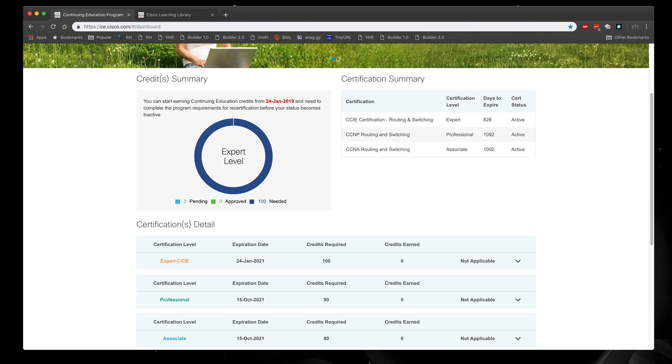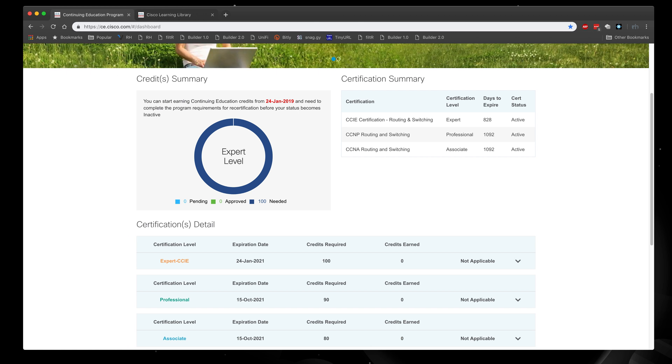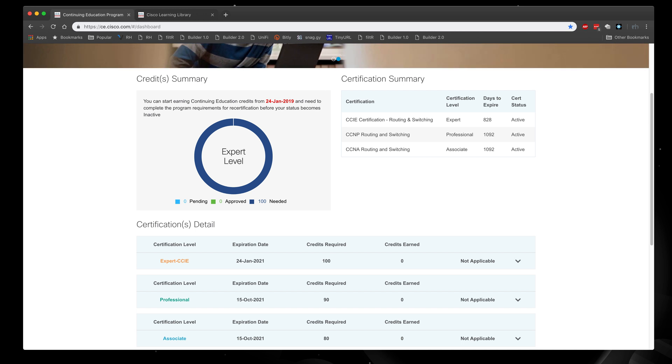I went through this continuing education program path and I am recertified for another two years. It is definitely a way better program compared to going through a certification examination process. I want to talk about my experience and some of the pros and cons to keep in mind if you are looking to recertify your certification.